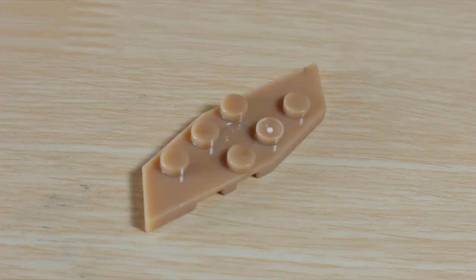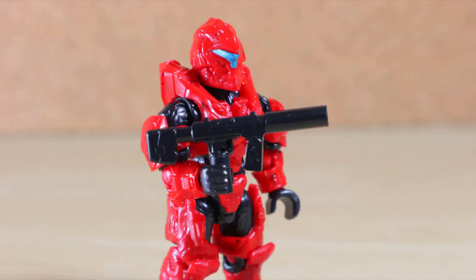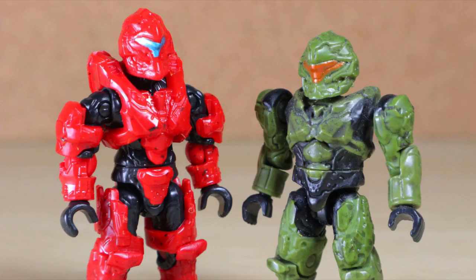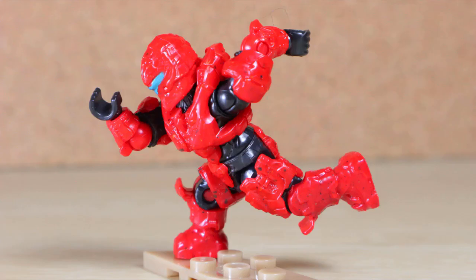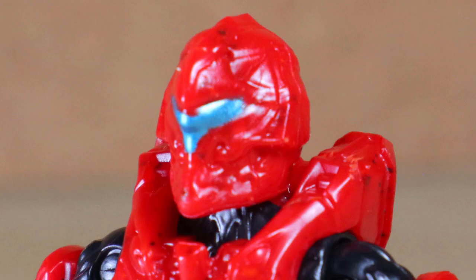The set includes a tan base plate and a suppressed SMG in black, molded as one piece before they thought adding a very easily lost piece was a good idea. To drive the vehicle, the set comes with a single red UNSC Spartan Pathfinder. Took them a while to catch up since the old design, now updated to the new articulation mold — black undersuit, red armor, a female mold torso, and a blue visor that desperately needed a trim.